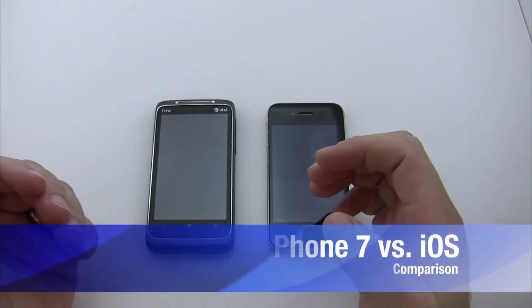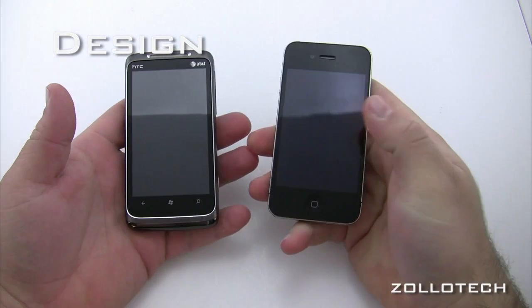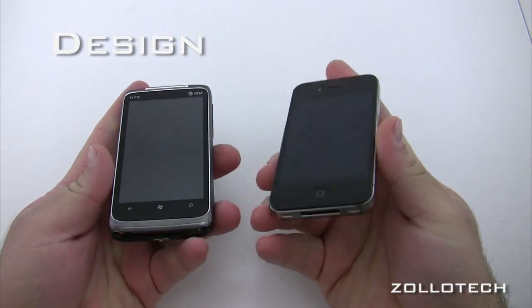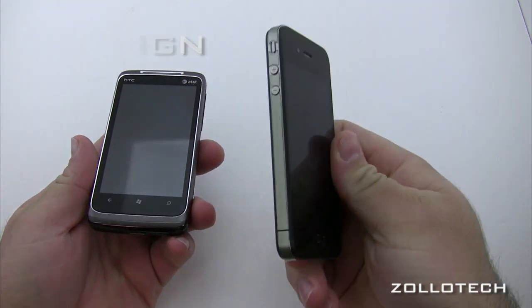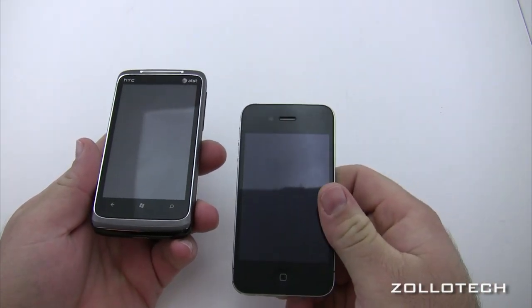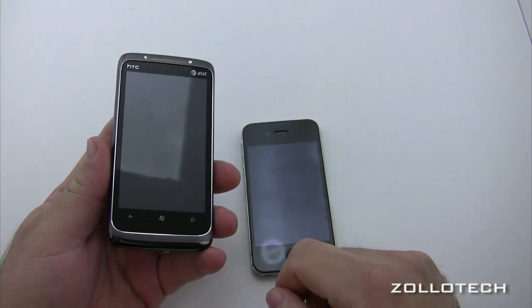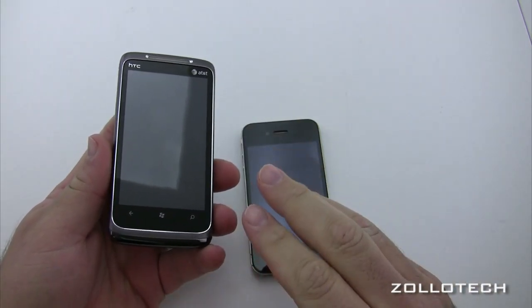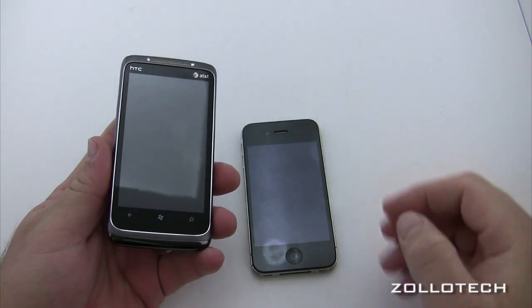Let's first talk about the phone design. With the iPhone, you've got pretty much one choice, or really four choices if you go back all the way to the first iPhone. With Windows Phone 7, you have three different devices on AT&T and one on T-Mobile right now, with many coming in the future.